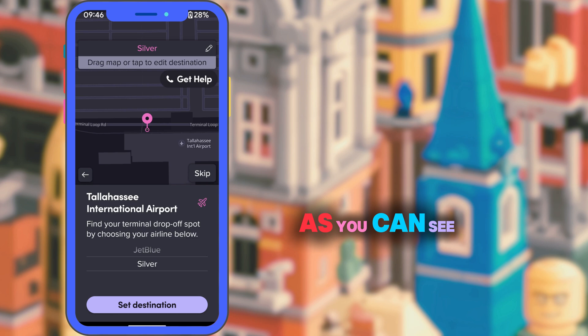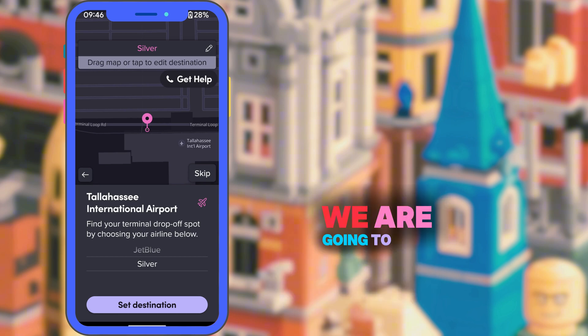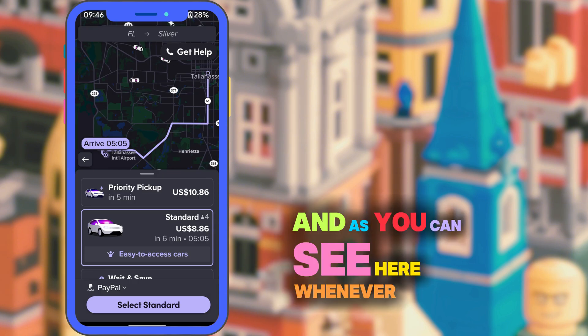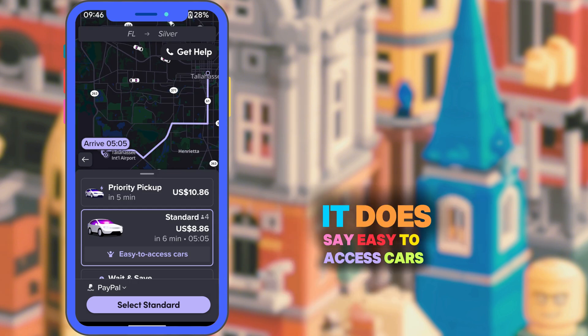As you can see here, whenever we are going to book a ride, you can choose which service you want. And when you are booking a ride, it does say easy to access cars.